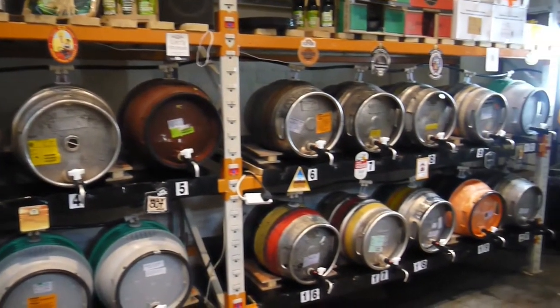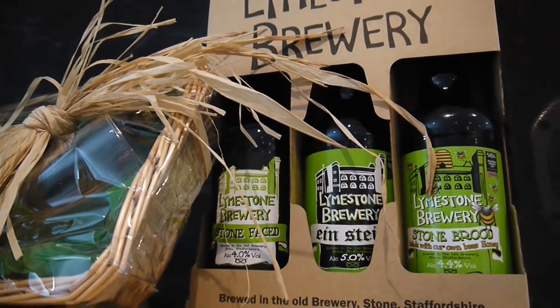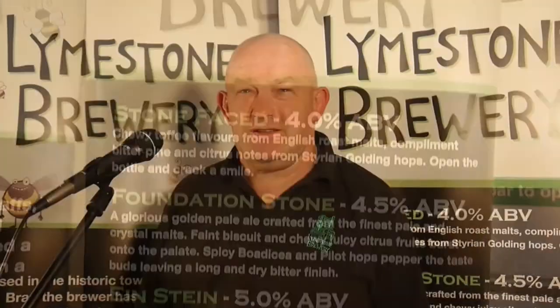Limestone Brewery started in 2008. I used to be the brewer at a regional microbrewery. I wondered if I wanted to spend the rest of my life there and actually the answer was probably no. However, I really like the brewing industry and I wanted to remain a part of that.